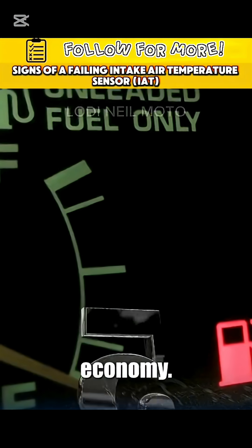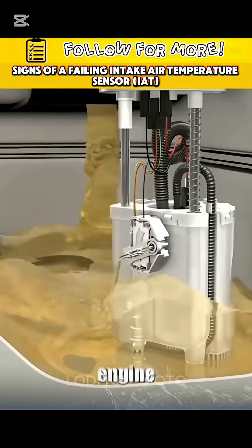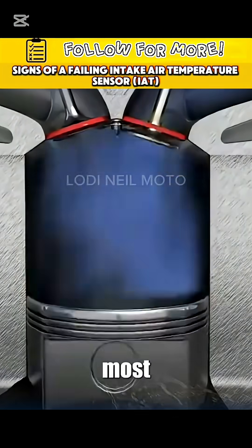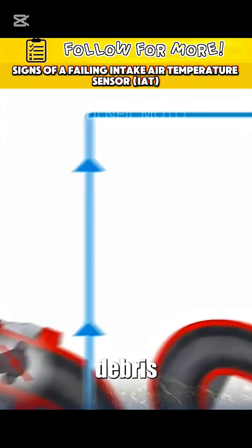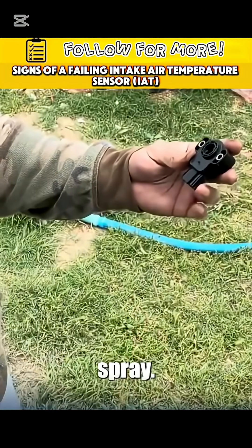Fifth symptom: bad fuel economy. If the sensor reads colder than it actually is, your engine runs rich, burning more gas than it should. And here's something most people miss — even if the IAT sensor isn't dead, dirt, oil, or debris can mess up its readings. Some people clean it with MAF sensor spray.